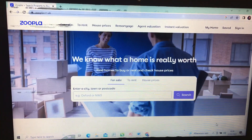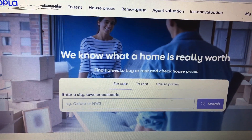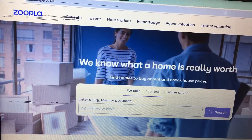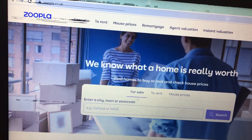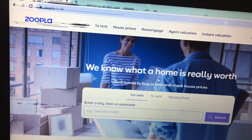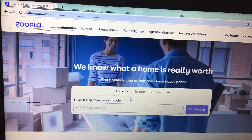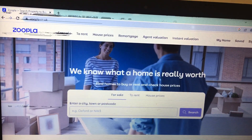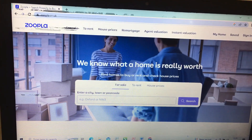On Zoopla you can just call and speak to the agent directly, find out all the requirements. This is how Zoopla looks — it's very straightforward. You can see: for sale, to rent, house prices. Just enter a city, town, or postcode and check for what you want. It's really, really straightforward. When you get there, it's easy to navigate — you can do it yourself, it's not hard.